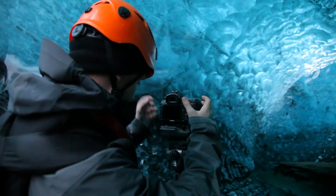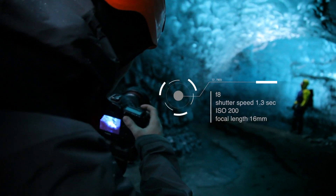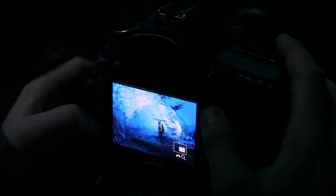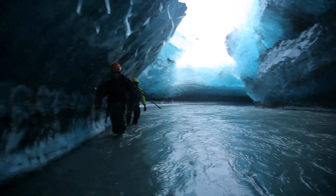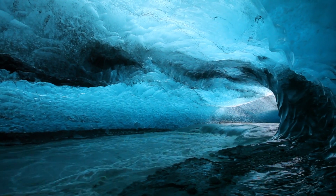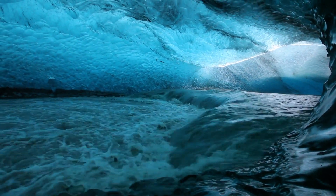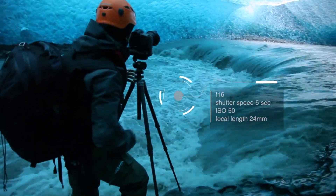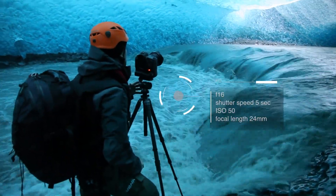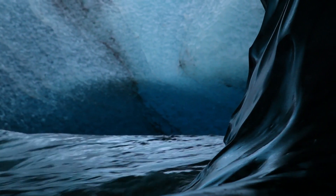I was finding that capturing a sense of scale in these ice caverns was really difficult. Thankfully Einar, with his yellow jacket complemented against the blue, was willing to be a model for me. The river rushing underneath this glacial ice was exciting and powerful — the roar of the water tunneling through the ice was an incredible experience. The water had polished the edges of this cavern and it just made for phenomenal photographs.